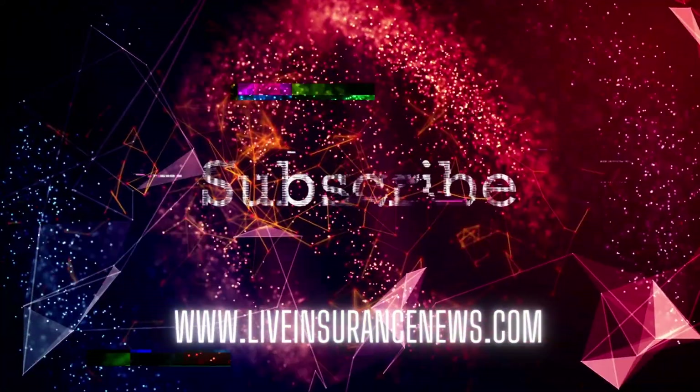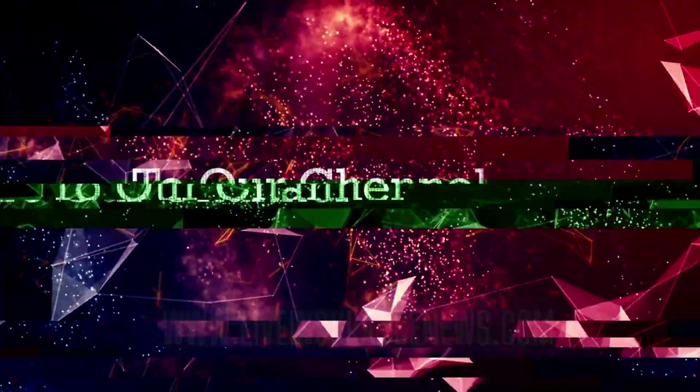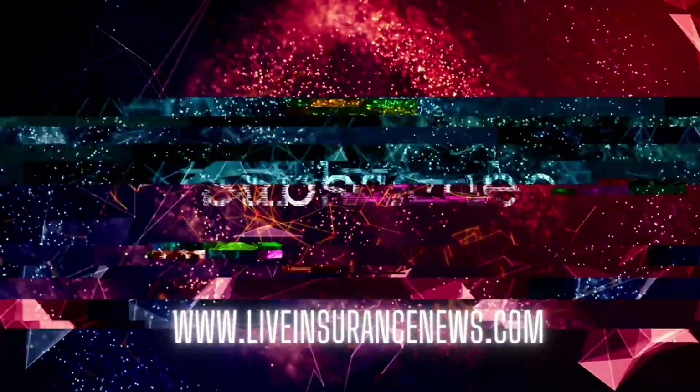Thank you for following LIN. Make sure to hit subscribe and sign up for our weekly newsletter today.